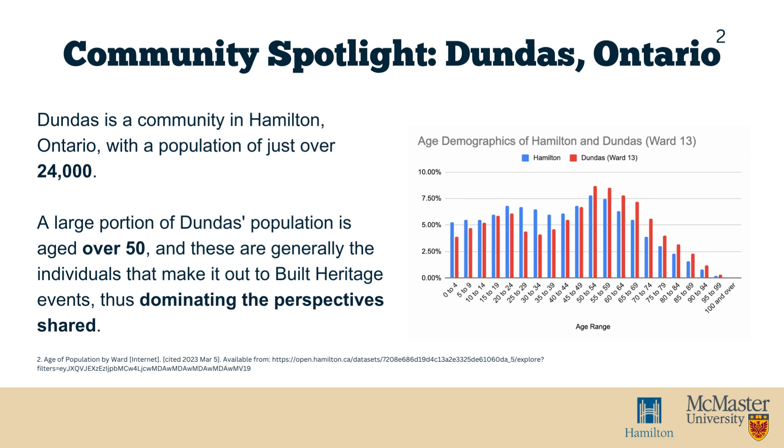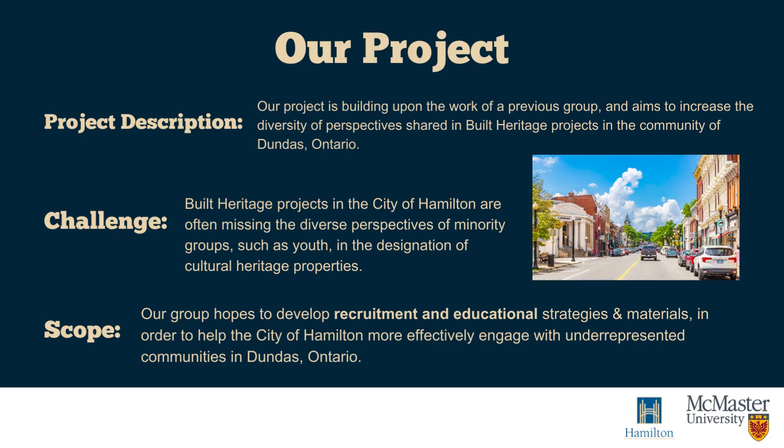As a result, this demographic is dominating the discussion surrounding built heritage and property preservation in the Dundas community. Other perspectives, such as the perspectives of youth, are often missing from these conversations. Our project aims to increase the diversity of perspectives shared in built heritage projects conducted in Dundas, Ontario.